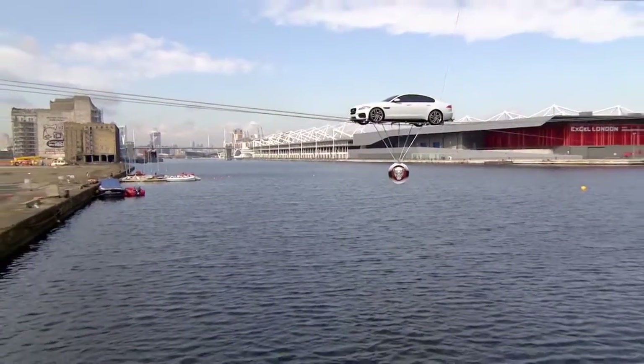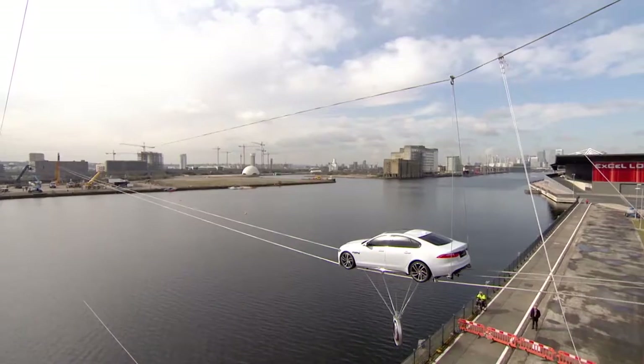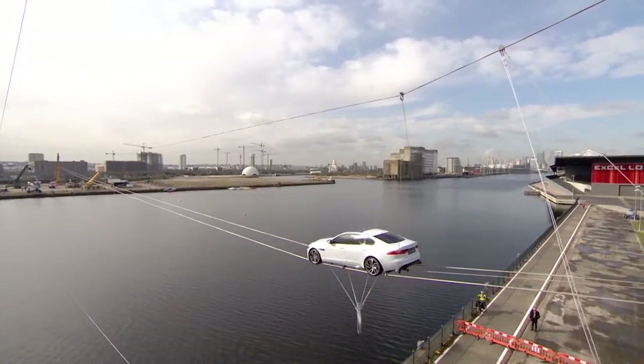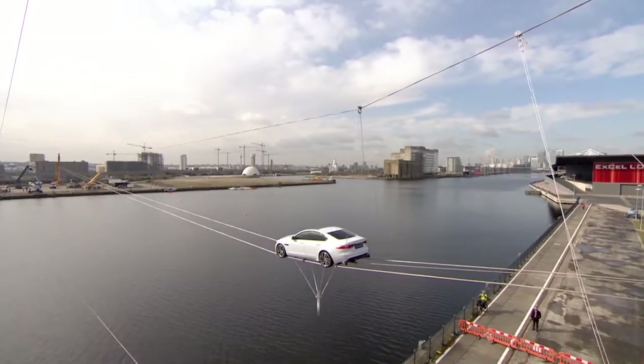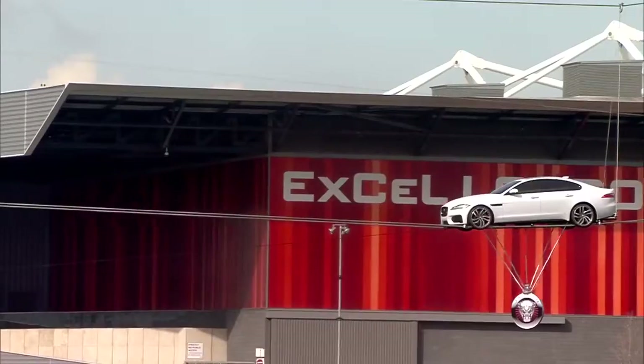It was incredibly exciting to see Jim perform the stunt today, going 240 metres over open water. And I think it demonstrates the capability of the car, as well as our willingness to push boundaries and do something different.